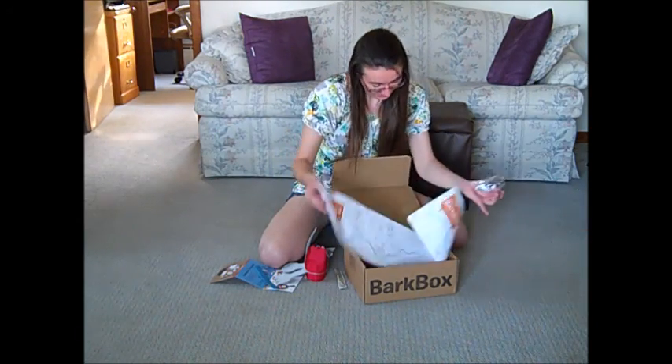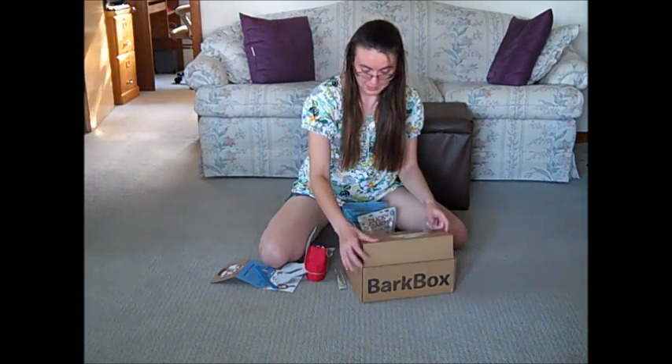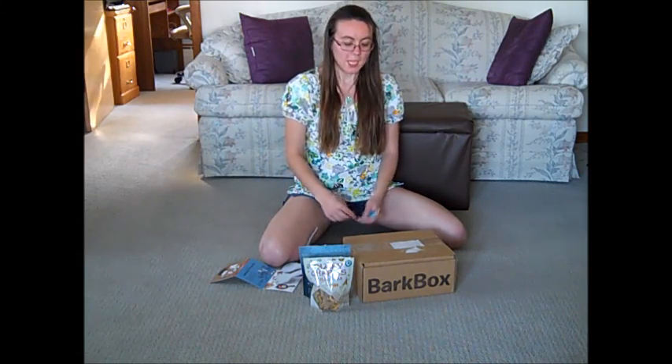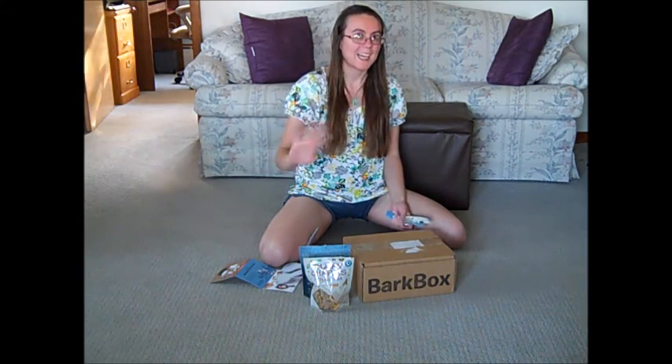That was it. That was all that was in the box. It's kind of cool that they had an actual theme this time. Last time I guess it was a New York theme, but I didn't really think much of it. But if you want to learn more about the BarkBox, I'll leave a link below. Give me a thumbs up if you liked the video. Otherwise, thanks for watching. Bye!